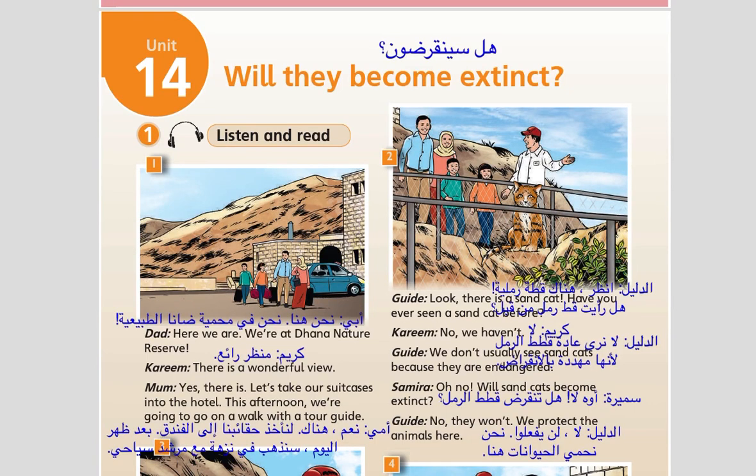Unit 14. Exercise 1. Listen and read. Here we are. We're at Dana Nature Reserve.